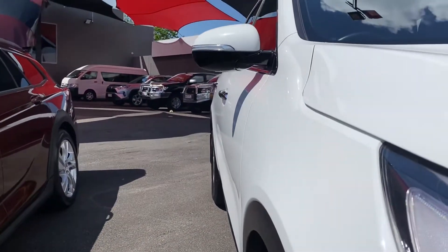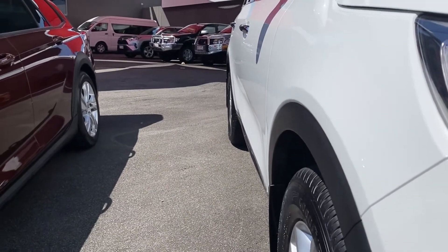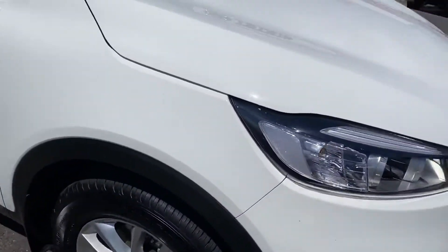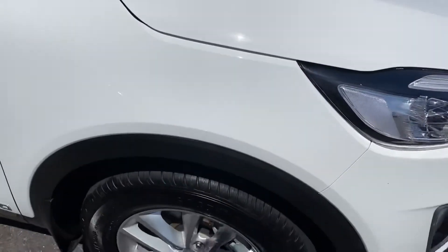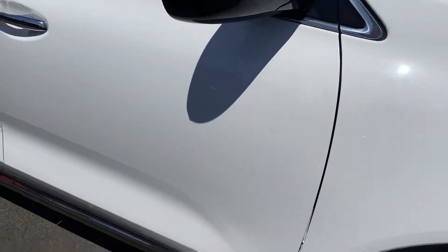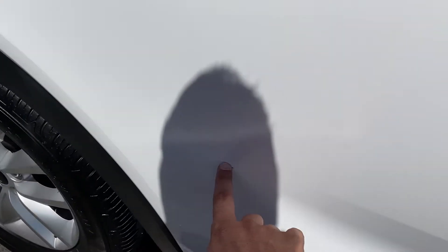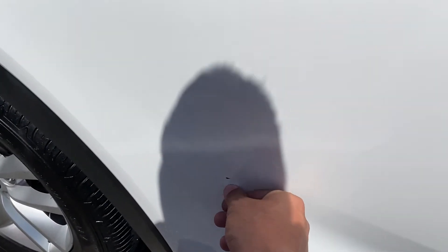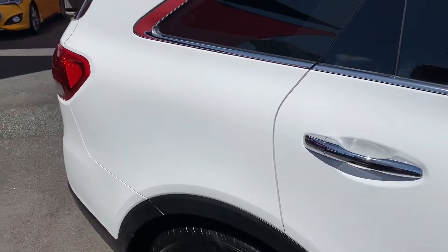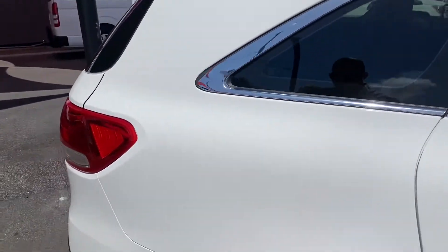Going down the driver side now, as you can see nice and straight — no visible dents, which is good. Through all the paintwork, there's a big mirror with your indicator. There's a small mark just down here but other than that, what I can see it seems to be nice and tidy.